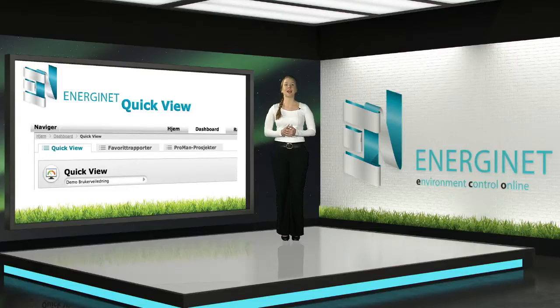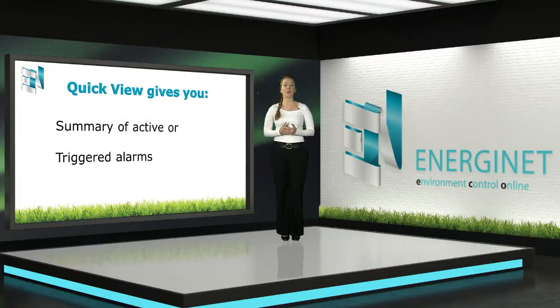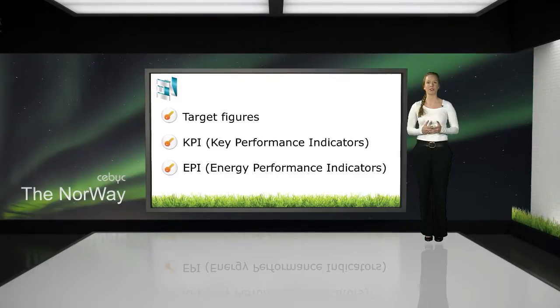In an efficient and clear manner, Quick View will give you a quick overview of the development in energy consumption, costs and CO2, and an instant simple summary of all alarms triggered in your area of responsibility. It is easy and simple to get an overview of your best and worst buildings. You quickly get an overview of buildings with negative development, making it easier to prioritize measures and resources or establish target figures or KPIs for your buildings or production.